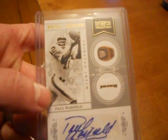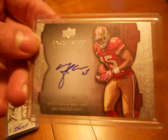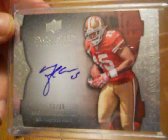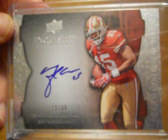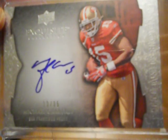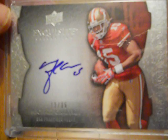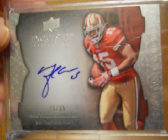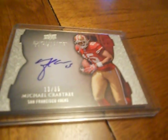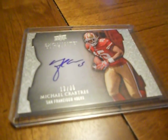Great card. And then my main hit was this 2009 Exquisite rookie autograph of Michael Crabtree, number 13 of 35 — very nice card. Pretty much all of these are for sale or trade. Gorgeous cards, but nothing I really collect, so if you see anything you like let me know. I'll be happy to work out a deal. Thanks a lot guys, we'll talk to you soon.